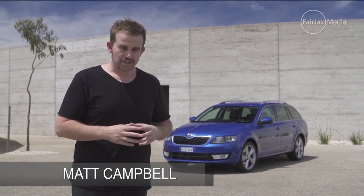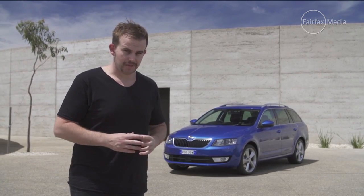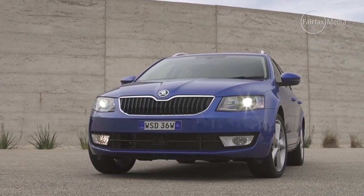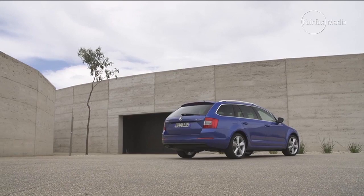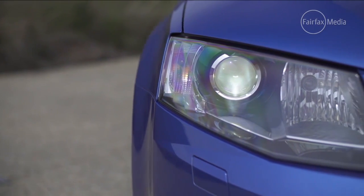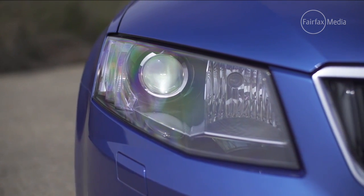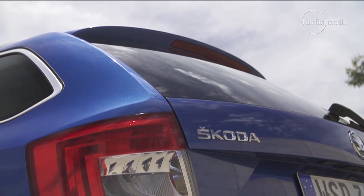Skoda has introduced its new generation Octavia mid-sized sedan and wagon, and it's got a bit of a trick up its sleeve. That trick is its price. The range kicks off at just $21,690 plus on-road costs — essentially a small car price for a mid-sized car — which means the Octavia undercuts mainstream rivals by thousands of dollars.